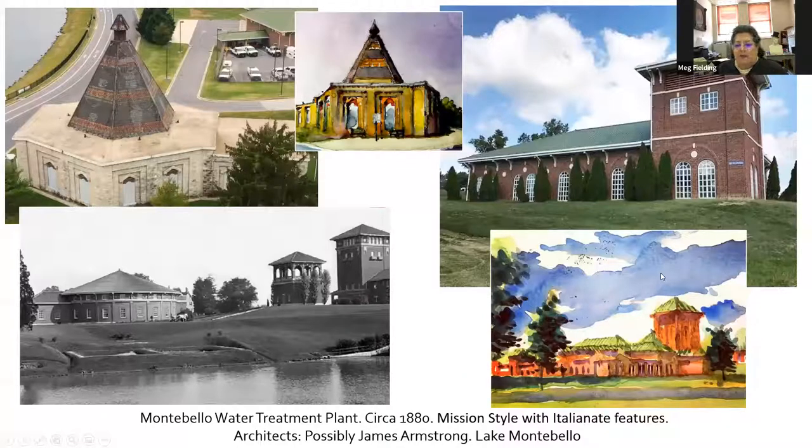This is the Montebello water treatment plant, started in about 1880. It's mission style with Italianate features. The architects — there were a number of them over the years, possibly James Armstrong. The reservoir is mostly on the east side of Hillen Road with some smaller buildings, and on the west side of Hillen Road there are larger buildings. This round building was built in the 1920s, but then it was demolished in the 1960s because from the moment they built it, it never actually worked as intended — it had leaks and a lot of problems. But I look at this building and think it would make the best residence. If you go over there, the buildings are in three different places, but I think they're just great buildings.